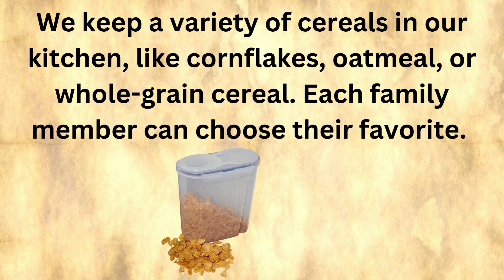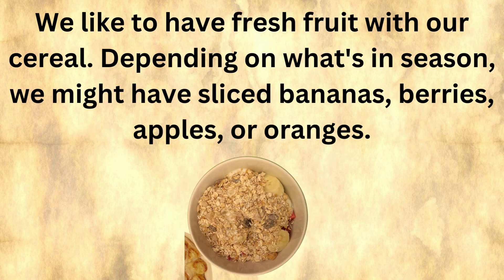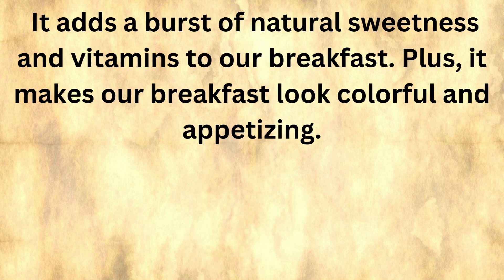We keep a variety of cereals in our kitchen, like cornflakes, oatmeal, or whole grain cereal. Each family member can choose their favorite. We pour some cereal into our bowls and then add cold milk on top. The milk makes the cereal creamy and adds some calcium for strong bones. We like to have fresh fruit with our cereal — depending on what's in season, we might have sliced bananas, berries, apples, or oranges. It adds a burst of natural sweetness and vitamins to our breakfast, and it makes our breakfast look colorful and appetizing.